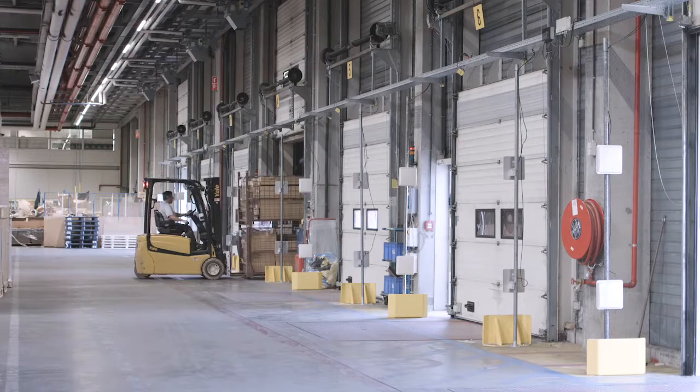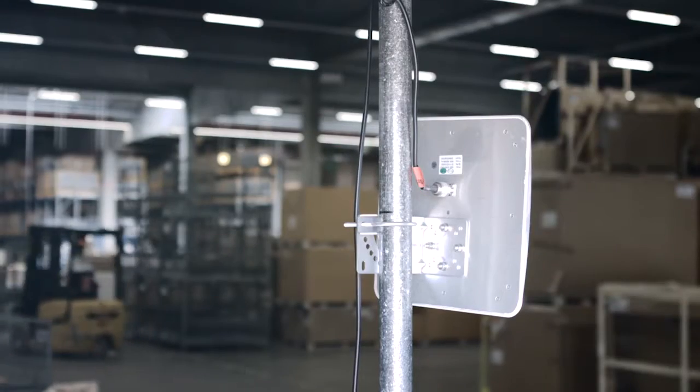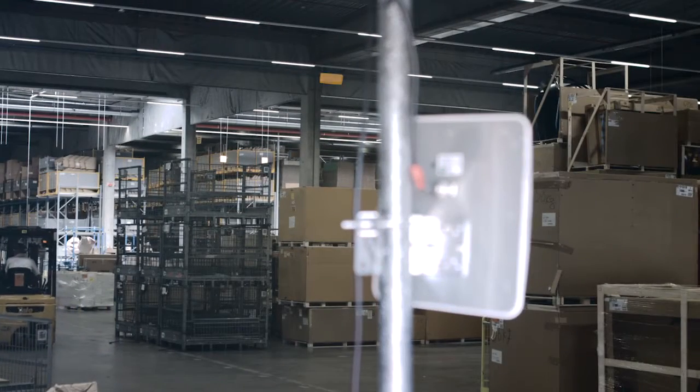Thanks to Mojix technology, we can use 32 antennas on eight gates and only need one reader to activate all 32 antennas.